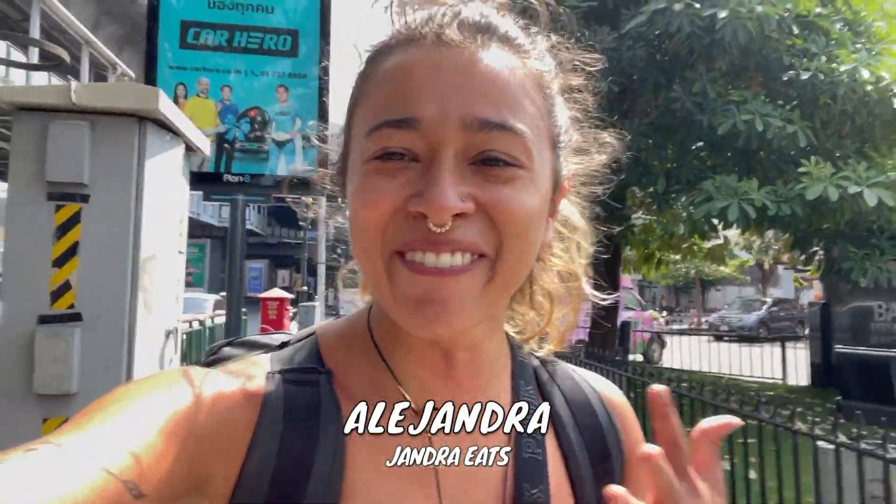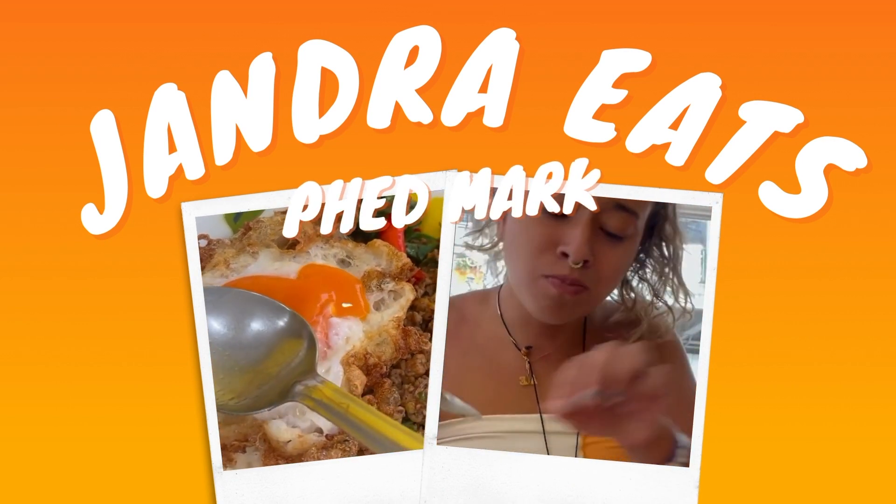Hey guys, it's Alejandra and welcome to another week of Alejandra Eats. Today I'm from Bangkok, Thailand. Really exciting.